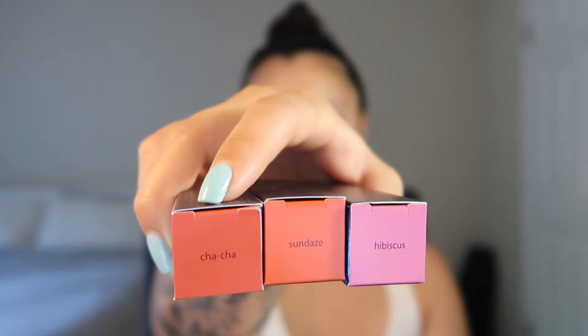Okay, let's get started. So I got three lipsticks from Tarte: Cha Cha, Sundays, and Hibiscus. So they look like this — that gives you an idea of the colors I got. They're really fun and bright.